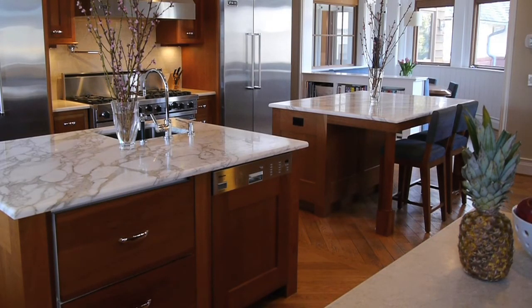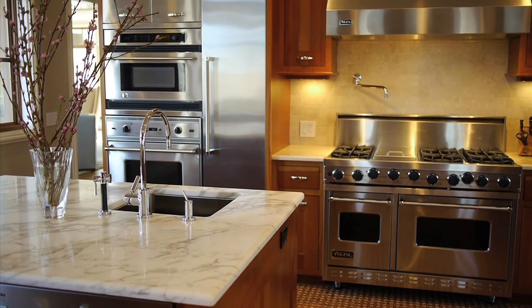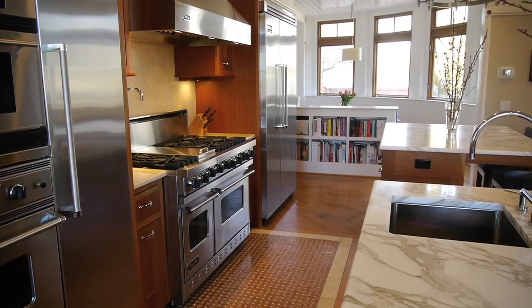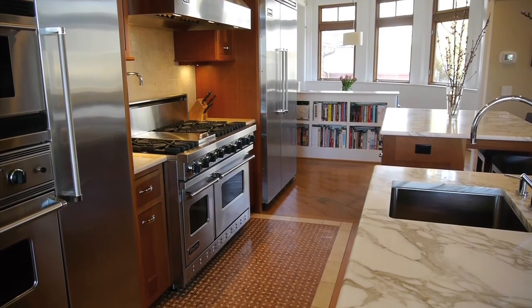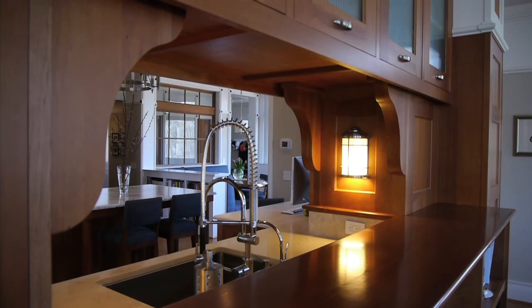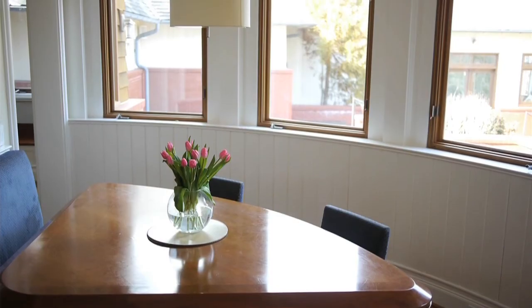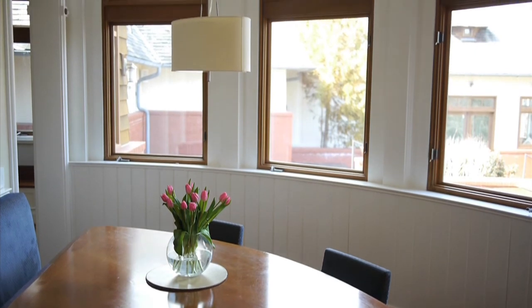We have two islands, and you can walk in between them. It's a copy of the kitchen of the White House. Every cabinet in this house is handmade. We designed in a table, had a booth made in the breakfast area, all facing outside.